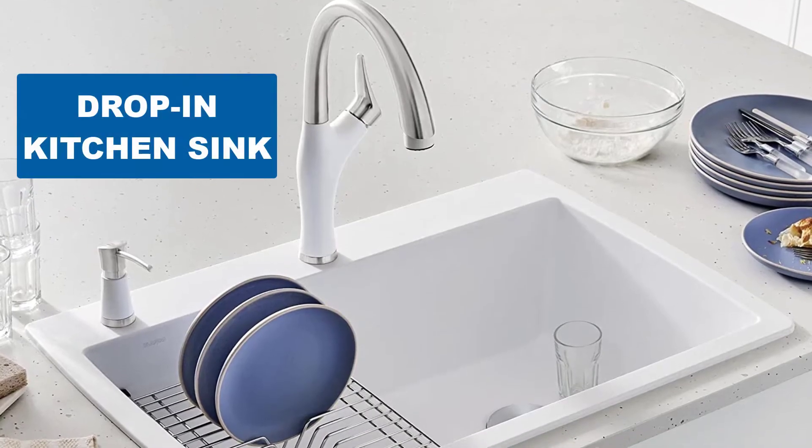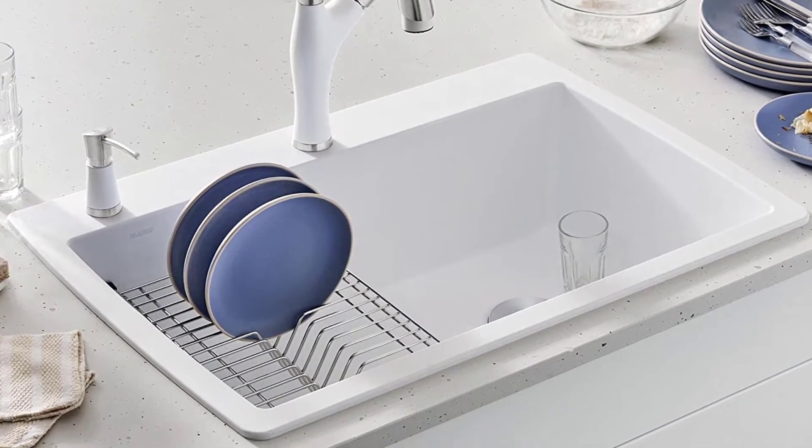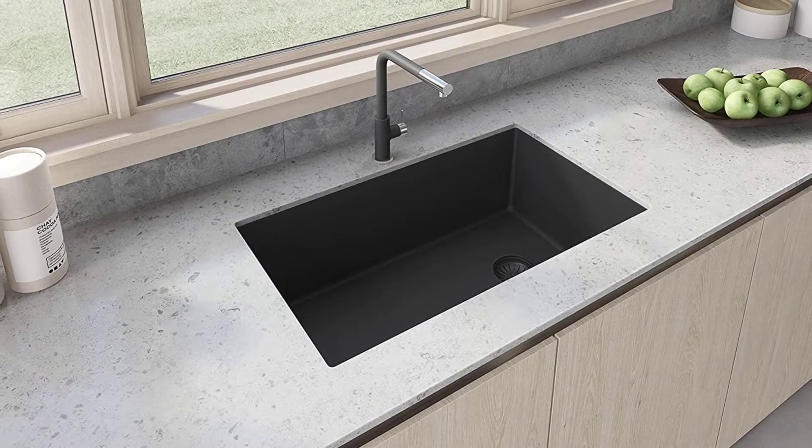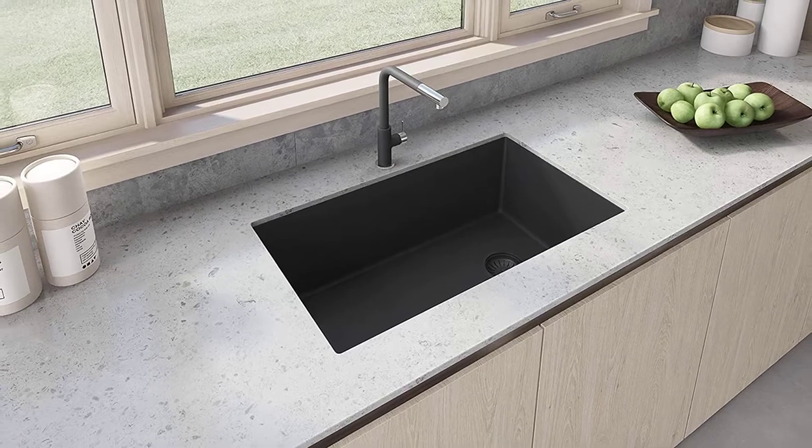Are you looking for the best composite sink? In this video, we will break down the top six composite sinks on the market. We have included links in the description for each product mentioned, so make sure you check those out to see which one is in your budget range.